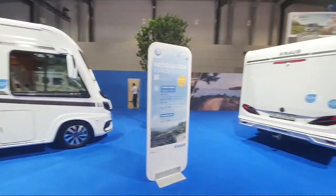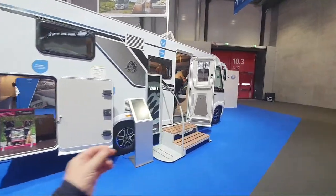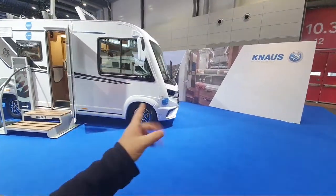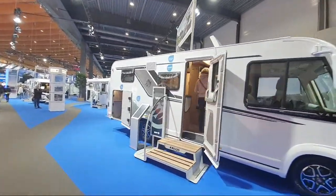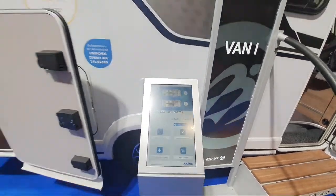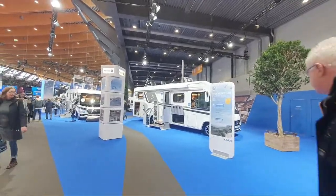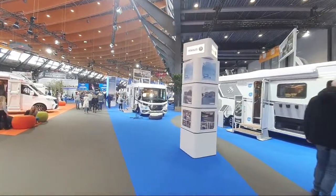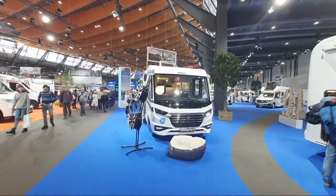We've got another integrated motorhome here - can't get into this one. I have filmed all of these elsewhere. It's an integrated motorhome at a price of around €112,000-€113,000. They're really concentrating now on the camper vans, probably because of the difficulty in getting the Fiat Ducato as the base vehicle.